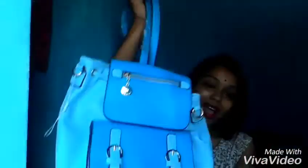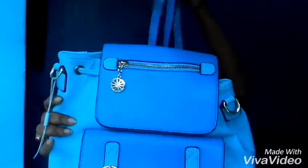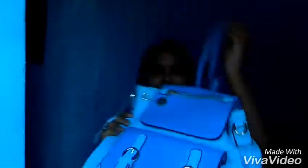The next thing I got is this backpack, and oh my god, this is my favorite among all the things. I just love this one — this bag cost me 500 rupees. The color and everything is so nice. It has only one pocket and the size is very small, but I really like this one.